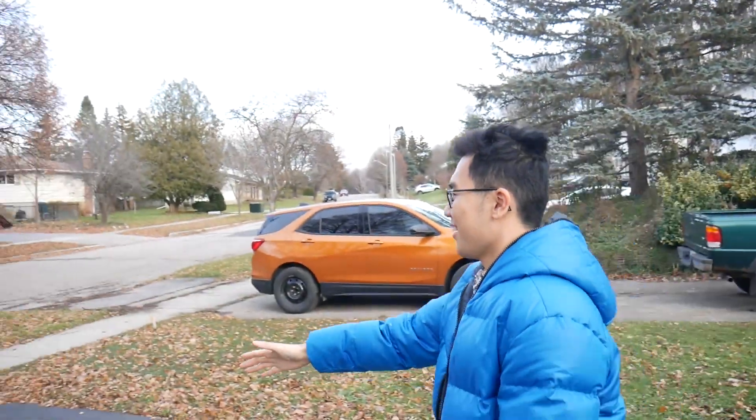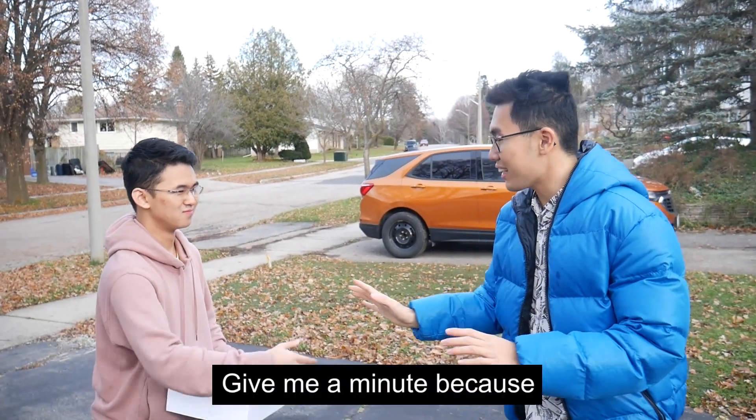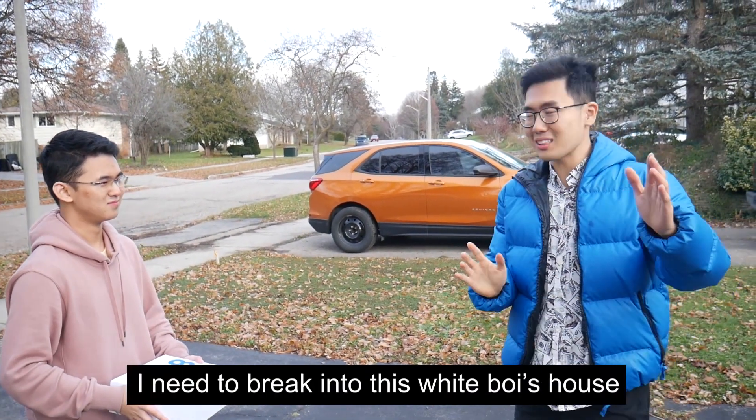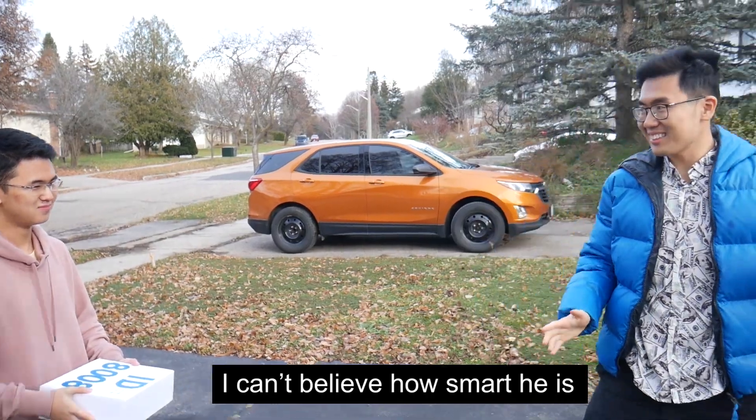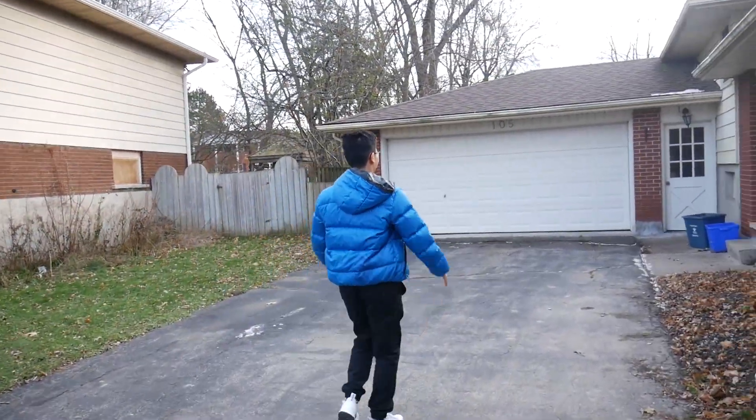Oh look, our delivery is already here. Hi, I am Bruce. Give me one minute, because... Ok. Ok.